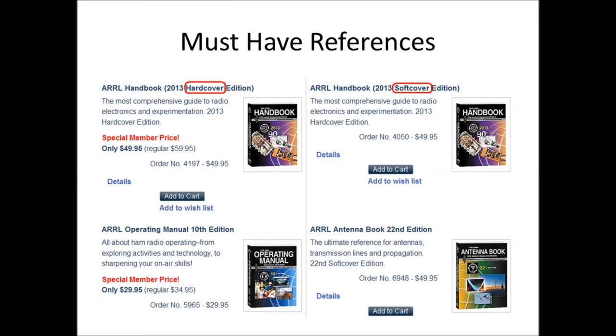For reference material, I recommend that all preppers and amateur radio operators have these three ARRL manuals: the Amateur Radio Handbook, which is a great technical reference and gives operating guidelines; the Operating Manual, which covers how to conduct yourself on the air and goes into digital modes as well; and the Antenna Handbook, which is great if you're into portable antennas, making your own antennas, or ordering parts to build a radio station. These are three manuals everybody should have in their prepping library, because if we ever have a grid-down situation, you won't be able to look this information up on the internet.